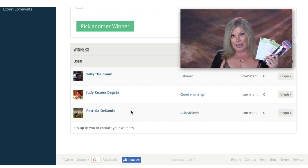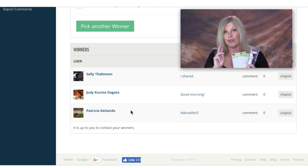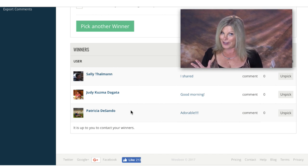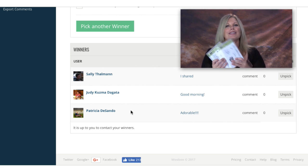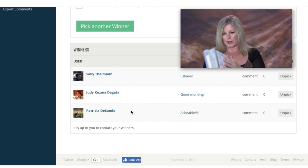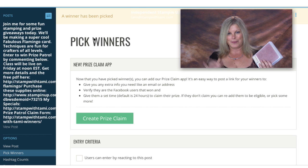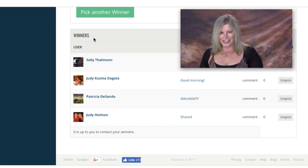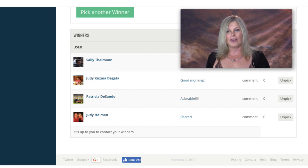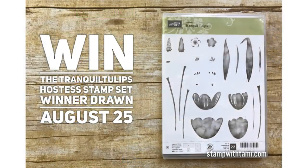Congratulations to Sally, Judy, and Patricia — you've all won the bundle of embellishments. Be sure to fill out the prize claim form, which is linked in the video description or on the project page. You have two weeks to claim your prize or I'll give it away to another lucky winner. The last live prize is the Touches of Texture stamp set — the wood mount two-box set — and the winner is Judy Holman. Congratulations Judy!